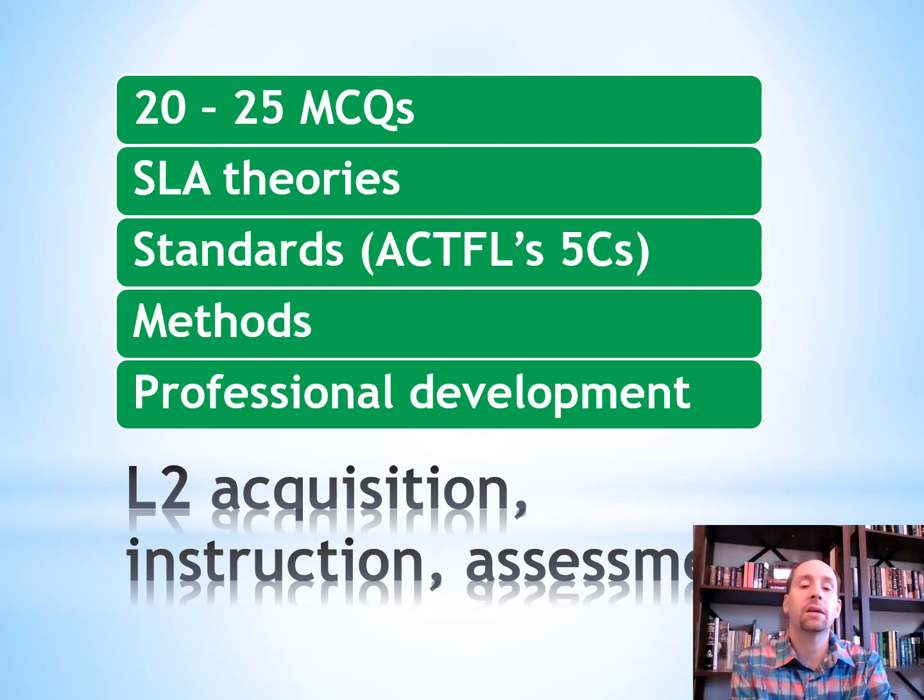The next part covers second language acquisition, instruction, and assessment with more multiple choice questions. They'll test your knowledge on theories, standards like the ACTFL's 5C's — be familiar with and know those — as well as methods of teaching world languages and professional development opportunities.